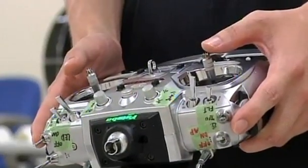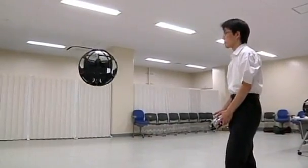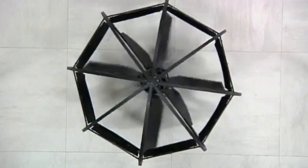Fumiyuko Sato, a researcher from Japan's Ministry of Defence, invented and built the unmanned aerial vehicle from parts purchased at consumer electronics stores. It boasts 8 maneuverable rudders and 3 gyro sensors to keep it upright, and it's extremely lightweight thanks to its carbon fiber and styrene components.